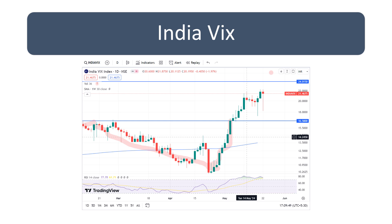India VIX kind of made a hammer pattern, or you can say a hanging man, because it is after an uptrend that we are seeing a red hammer being formed. We usually call it a hanging man — it's a bearish reversal candlestick pattern because of the long wick on the downside and a red body. So chances are India VIX might cool off, and even today it was down almost two percent.